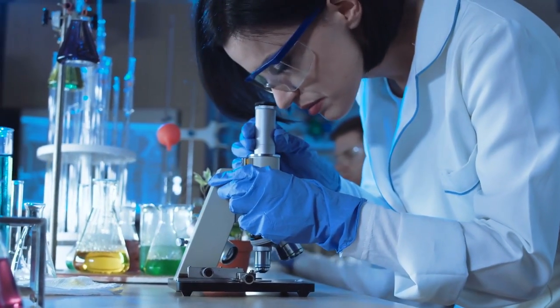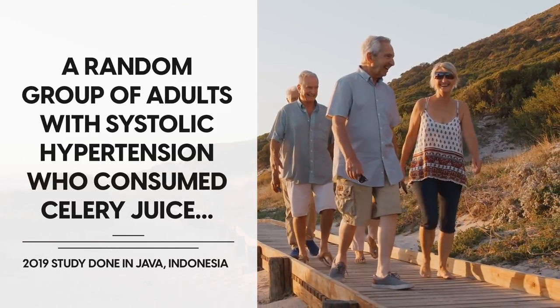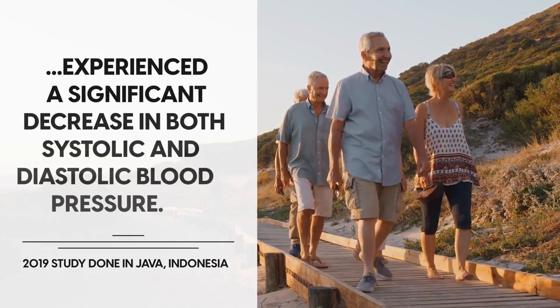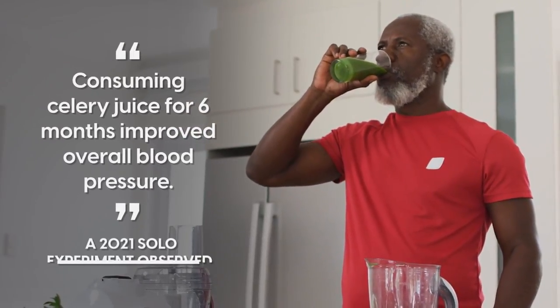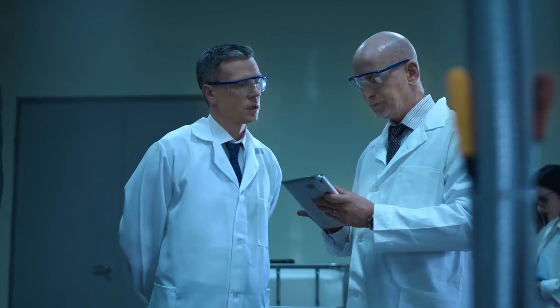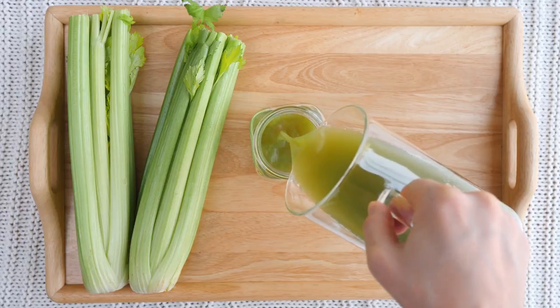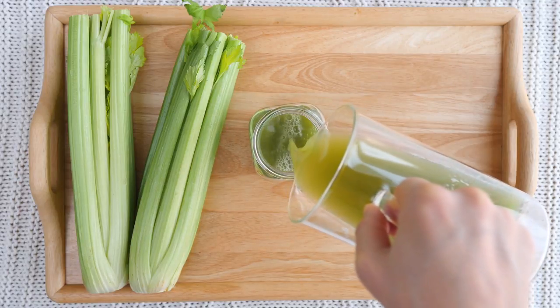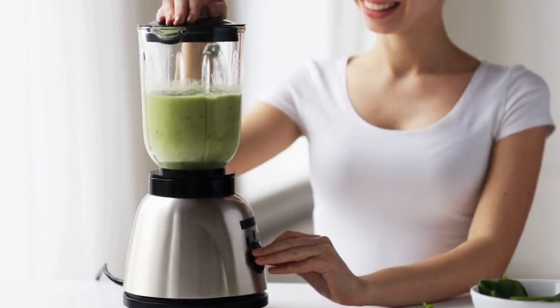A 2019 study done in Java, Indonesia showed that a random group of adults with systolic hypertension who consumed celery juice experienced a significant decrease in both systolic and diastolic blood pressure. A 2021 experiment observed similar results in an elderly man, noting that consuming celery juice for six months improved overall blood pressure. So while studies at a larger scale are needed to back up these results, celery juice is a safe and potentially beneficial drink to include in your diet. To make celery juice, simply juice five to ten celery sticks in a juicer and consume sparingly.